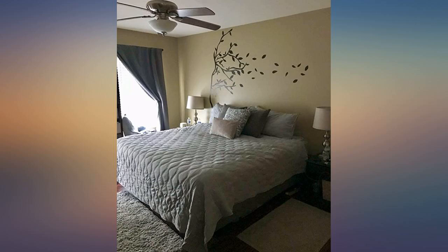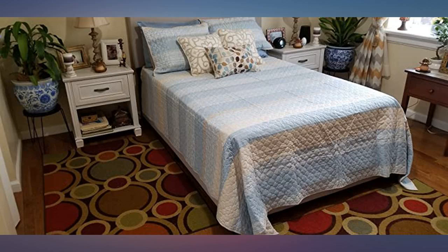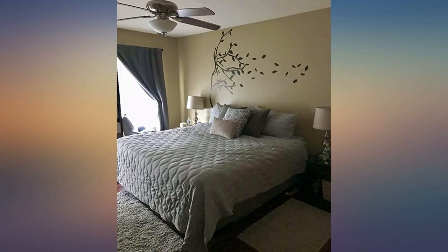This bedspread is absolutely beautiful and the color palettes are perfect. For the money you can't go wrong. I will buy it again in different colors of course. Very happy with this purchase, I will highly recommend it.